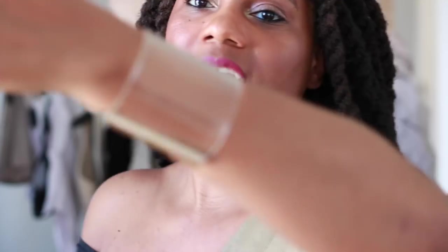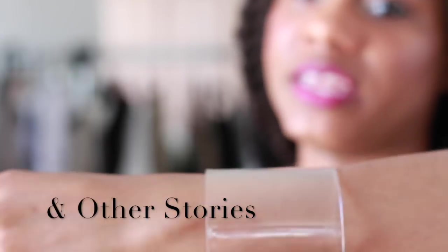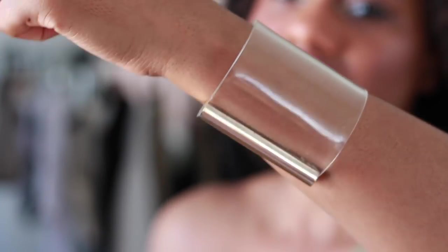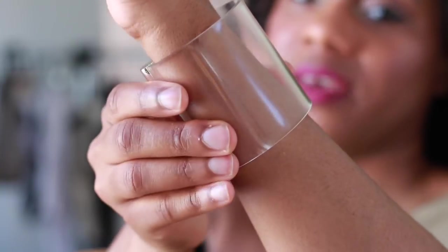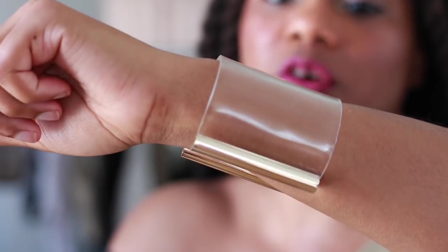And this bracelet is an oldie but a goodie — I'm still on the transparent trend. I actually got this years ago from And Other Stories. They make amazing accessories. How cool is this, to tie in with the transparent trend that's so hot right now? Plus they'll both just blend in with everything I'm wearing.